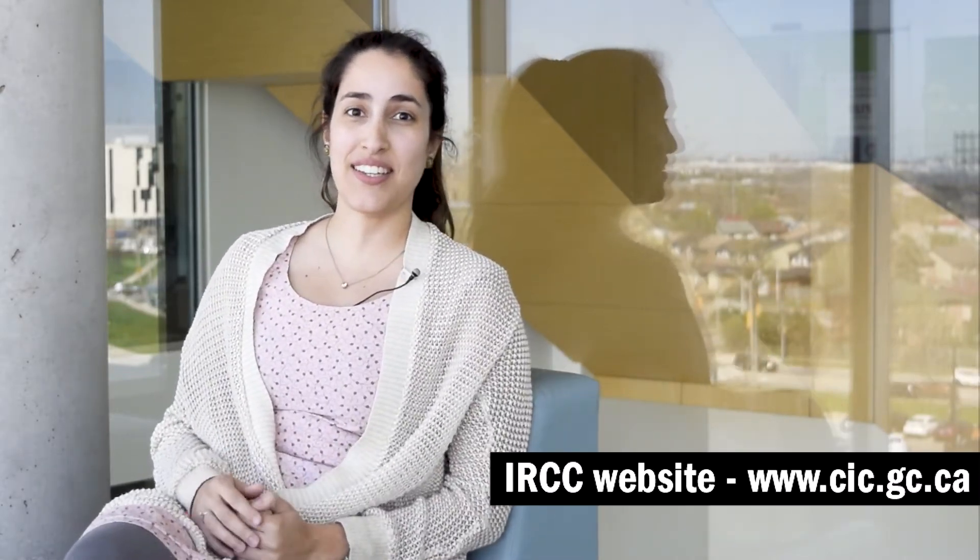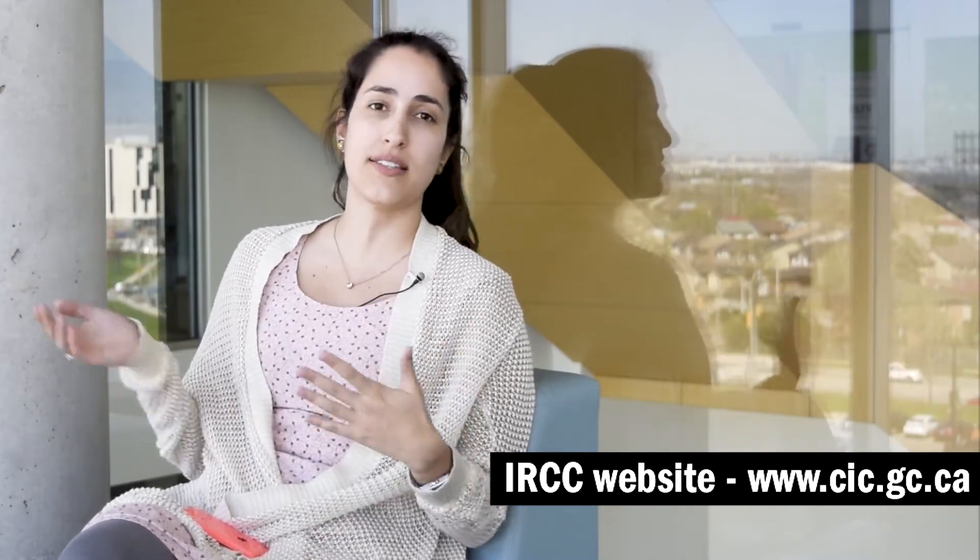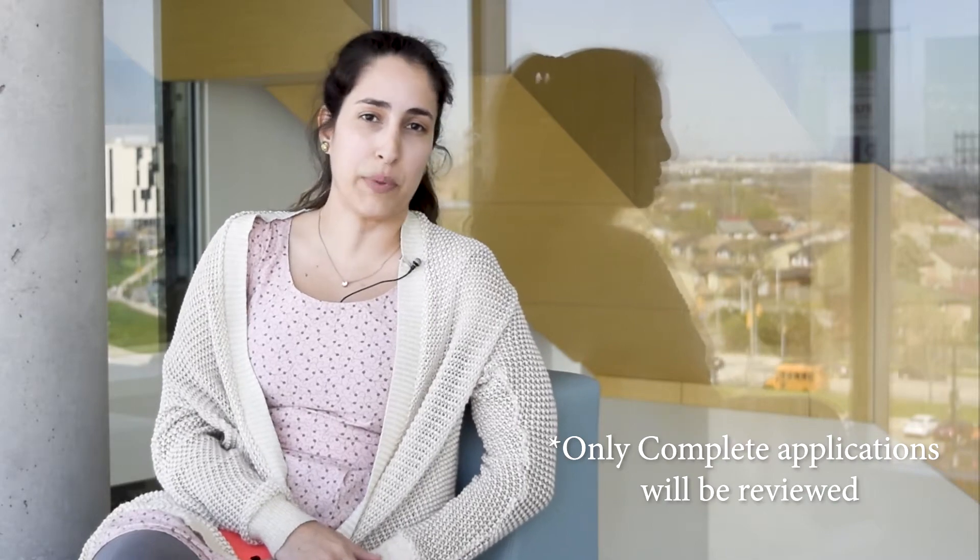On the IRCC website, you can see how long it usually takes to have the immigration process done. Also below this video in the description, Karan will put the link so you can find the fees and the requirements of application.